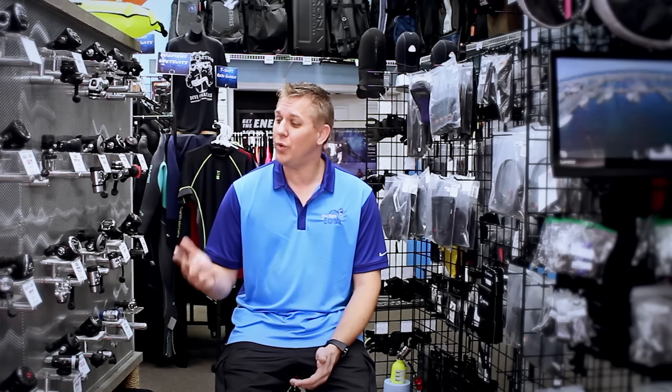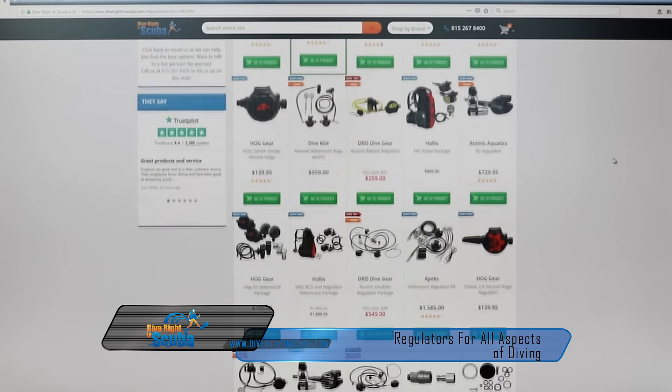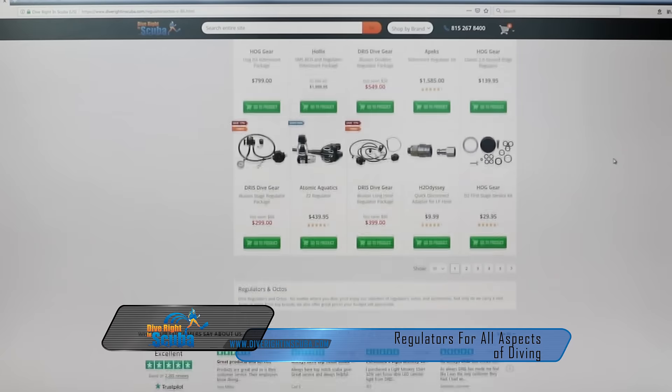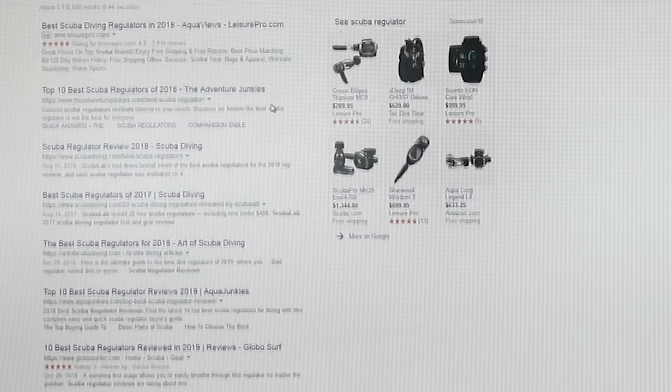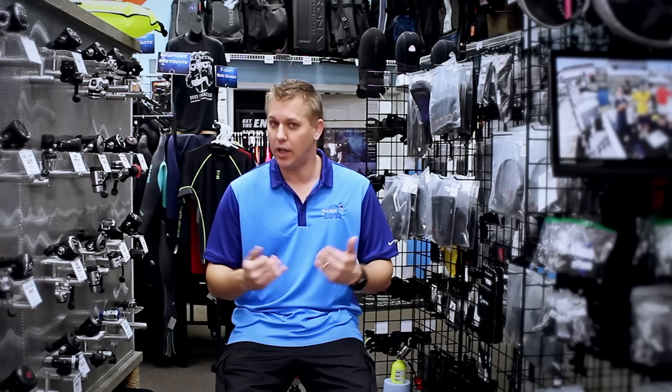We also have regs for everybody: recreational, technical, public safety with a full face mask, as well as a ton of packages ready to go for you and how you're going to be diving. Don't be confused — we know there's a lot of choices out there and a lot of opinions when you're looking and reading reviews. Come to the experts; let us help figure out what's going to be best for you and your diving. Thanks for checking us out at Diver and Scuba.